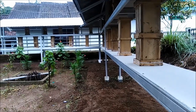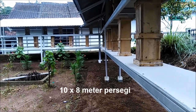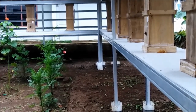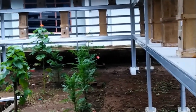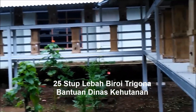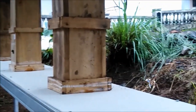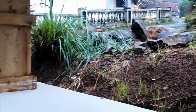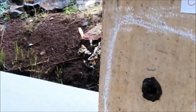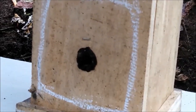Lebah ini disimpan di area lahan 10 meter ke 8 meter. Saat ini baru ada 25 stup. Mudah-mudahan jenis biroi ini bisa hidup rukun dan berkembang dengan baik. Ada pun bentuk dari rak penyimpanan stup, bentuk L.